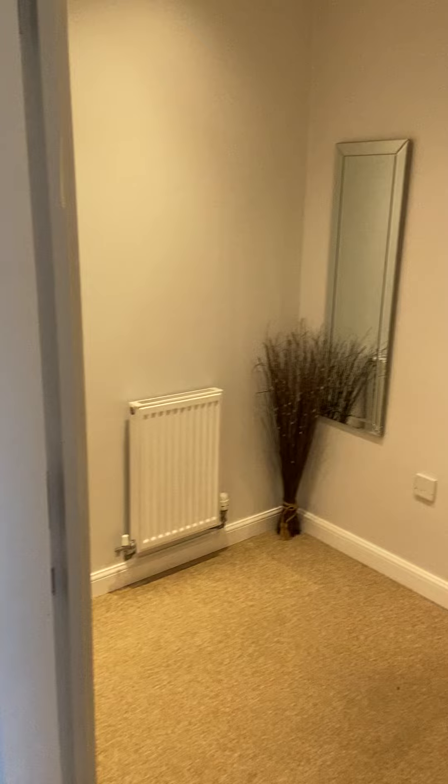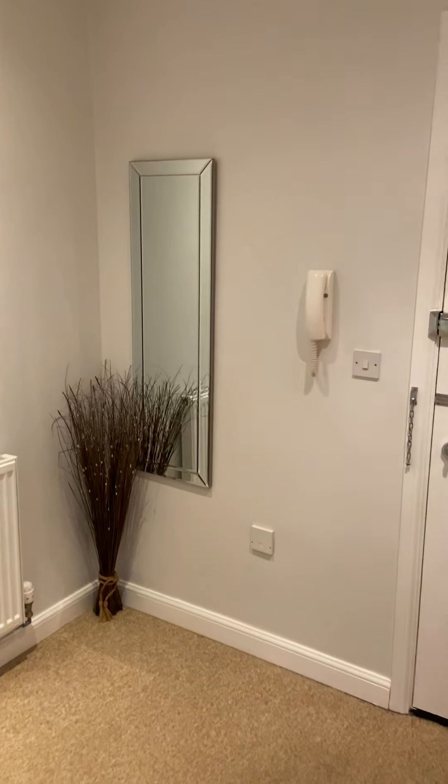If you would like to view this property please call Croft Lettings on 01493 844 489.